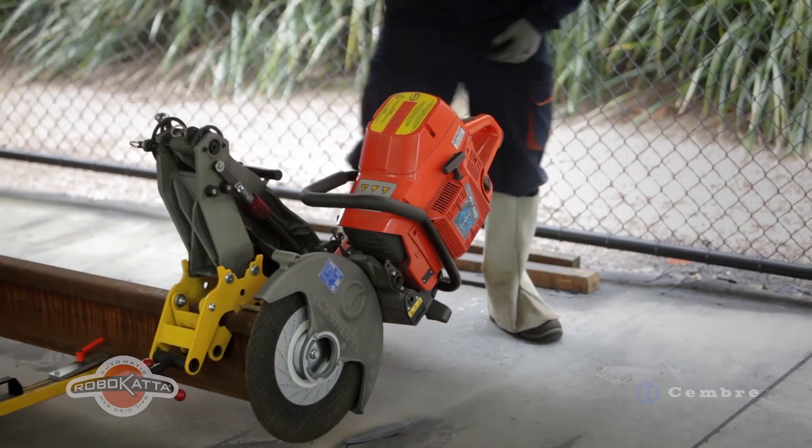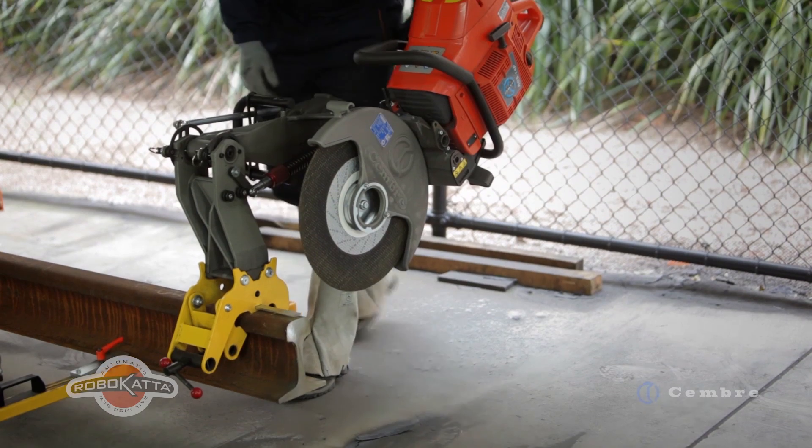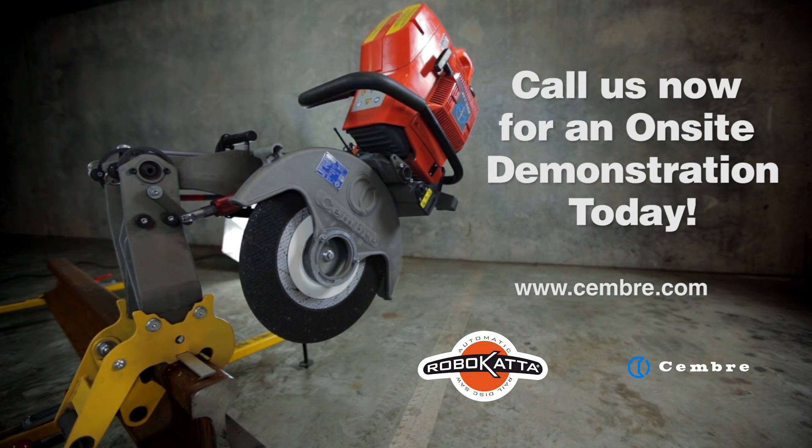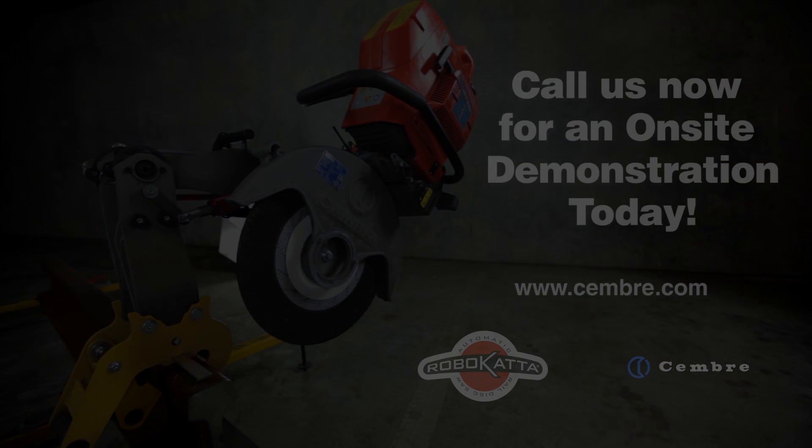If your focus is on the safety of your railway workers, the RoboCatter delivers an unmatched level of safety for cutting railway lines.